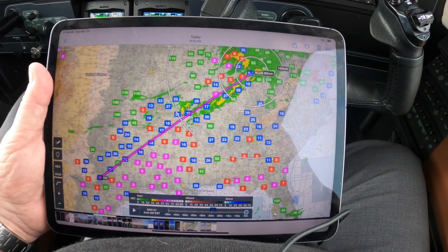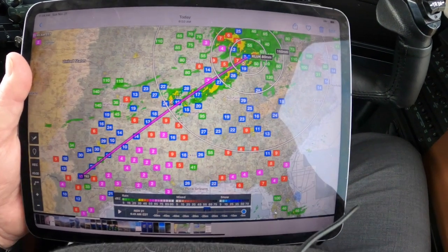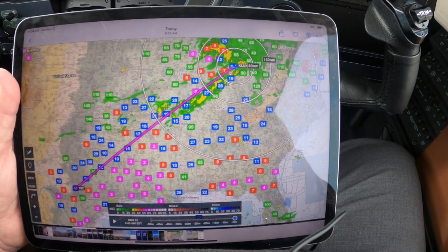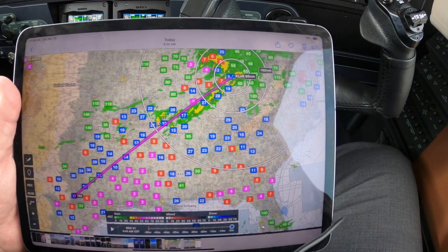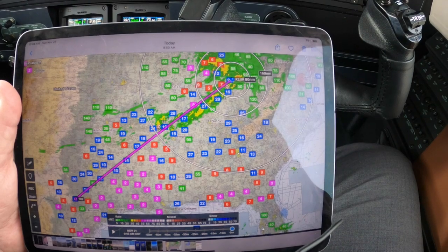We're going direct from Cincinnati Lincoln to Tango 82, Fredericksburg, Texas. That's one of my favorite training airports because it has lots of open ground and a hotel on the field, which is very convenient and nice.